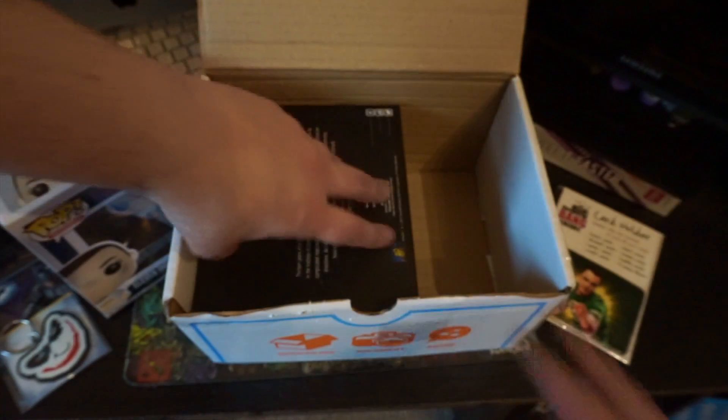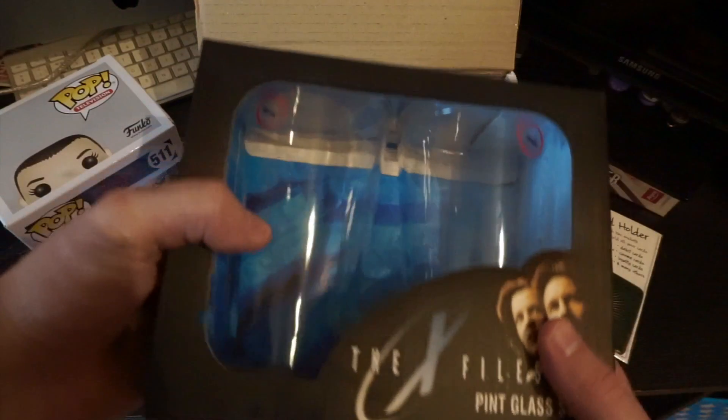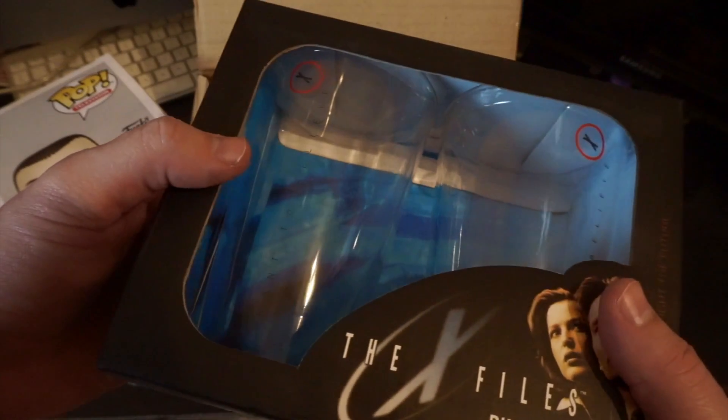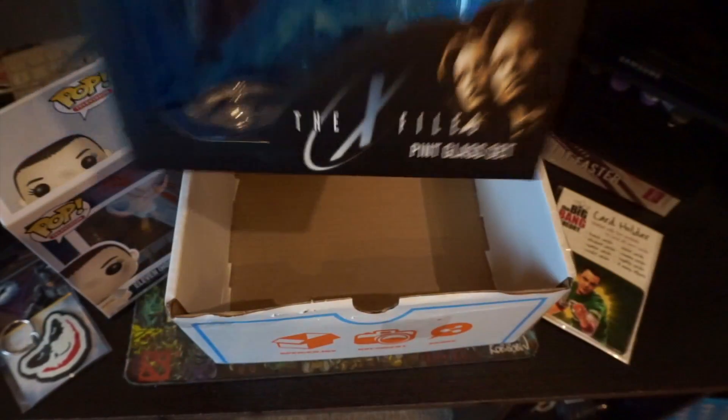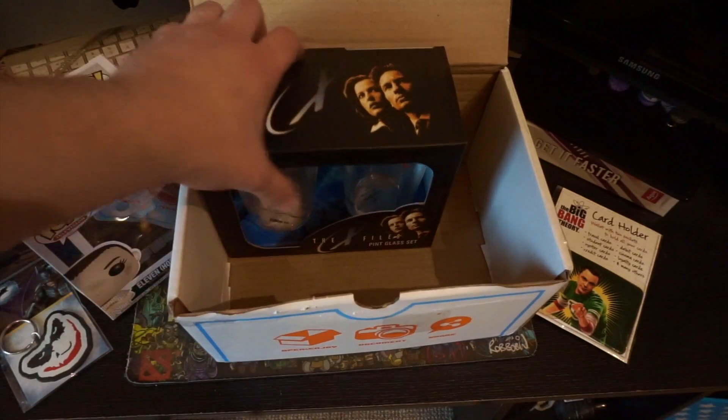That is Big Bang Theory. And then last but not least is the X-Files two pint mugs — two X-Files glass pints. So that is really cool. Luckily they didn't break because there wasn't any more packaging, so that was really good. They got to me not broken.